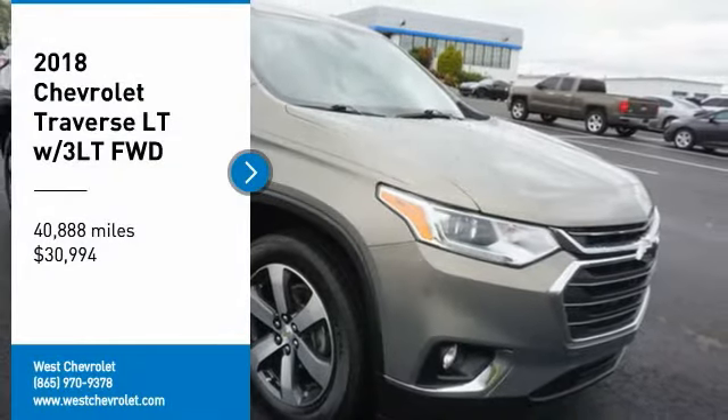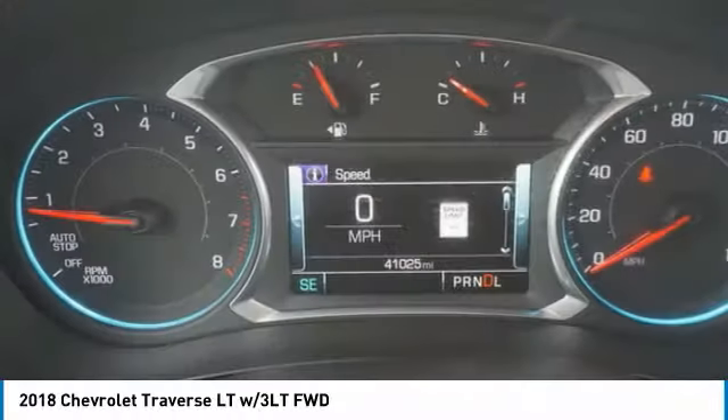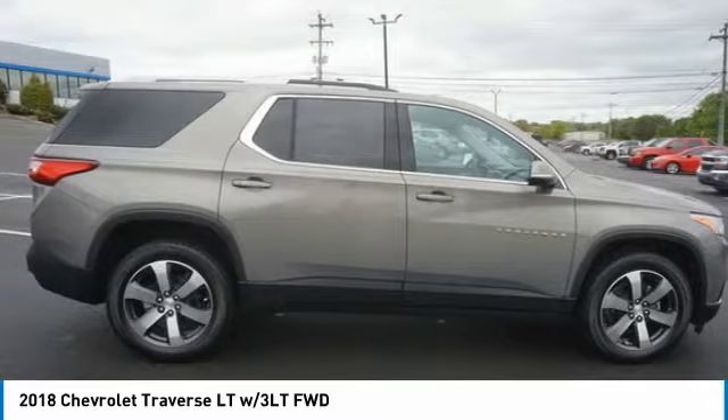Stop by and take a look at the 2018 Traverse. The Chevy Traverse is more stylish than minivans and far more fuel and space efficient than truck-based SUVs.